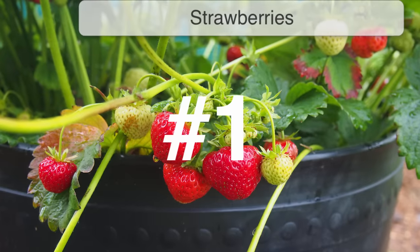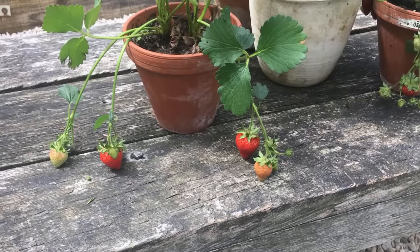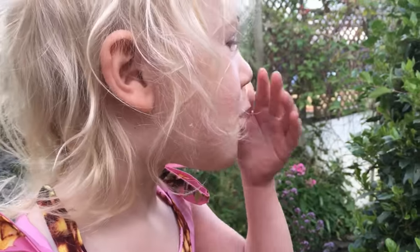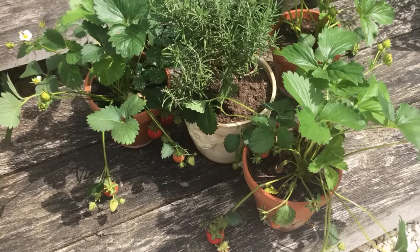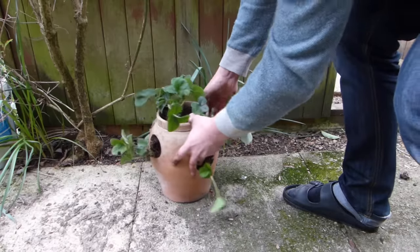Let's start with something sweet and tempting: juicy strawberries. Who doesn't love the prospect of freshly picked berries ripened to perfection for maximum flavor? As well as pots, try growing them in guttering, hanging baskets, or purpose-bought strawberry planters too.